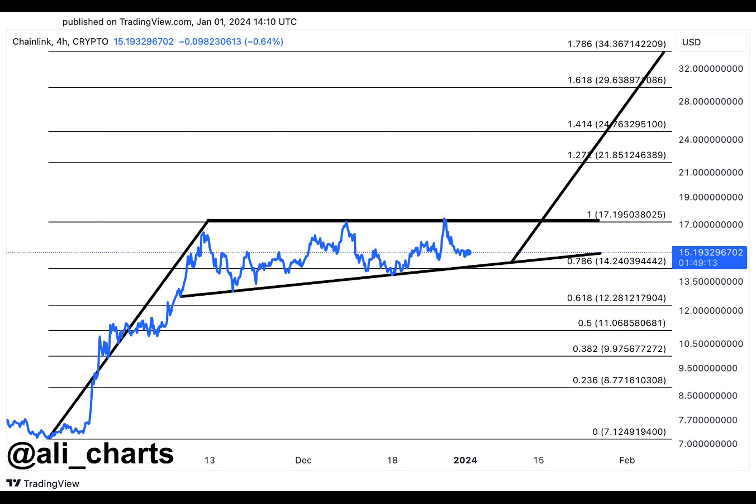Overall, the chart suggests that Chainlink is in a bullish position and that there is a possibility of a breakout to the upside. However, it is important to note that technical analysis is not always accurate and there are many other factors that could affect Chainlink's price.